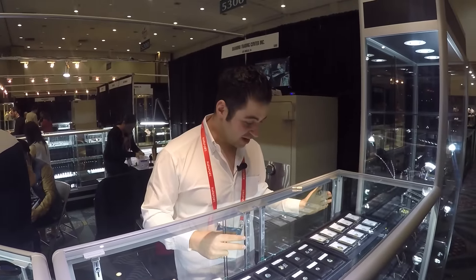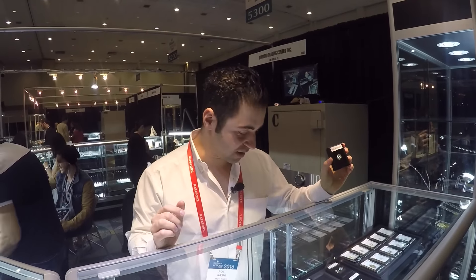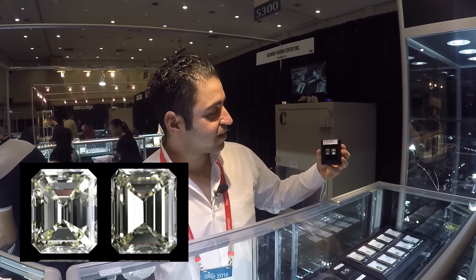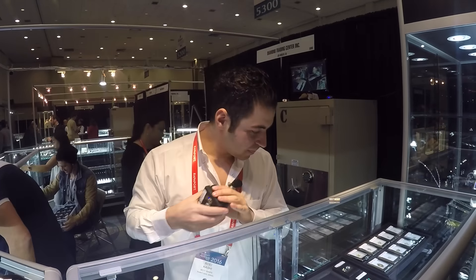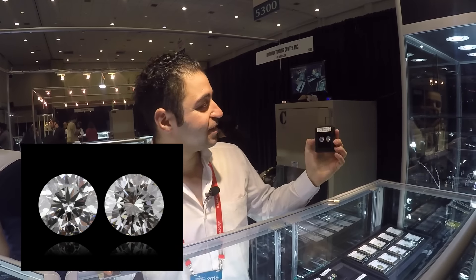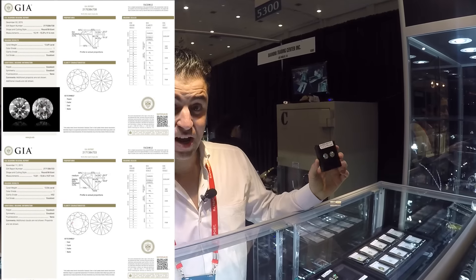In the diamond section, I have a lot of special items. I have a 16.52 carat H SI2, a very commercial stone for the U.S. market. We have a pair of 13.63 and 14.82 cape-to-M color emerald cut diamonds. We also have a pair of I VS2 and I VV2, triple X, 12 and a half carats each — an amazing pair.